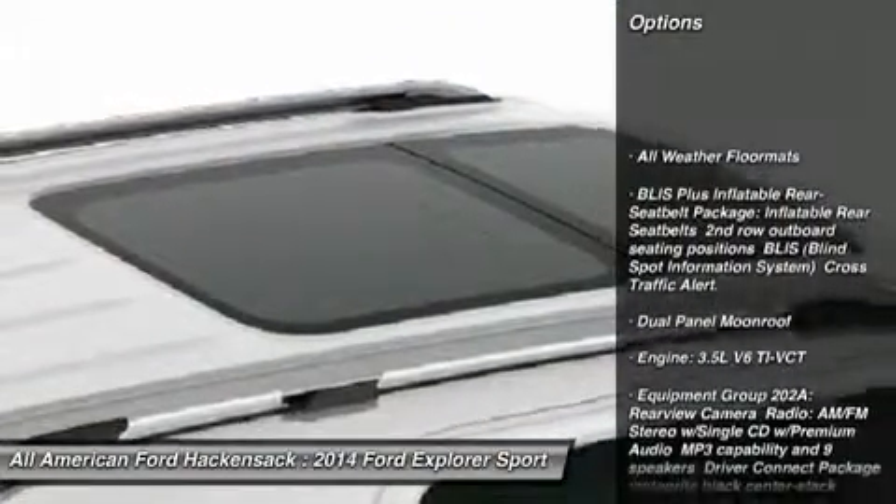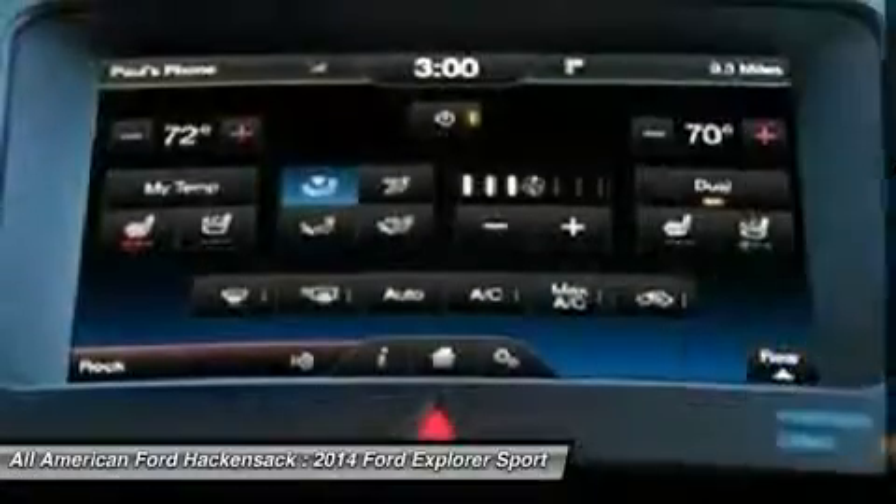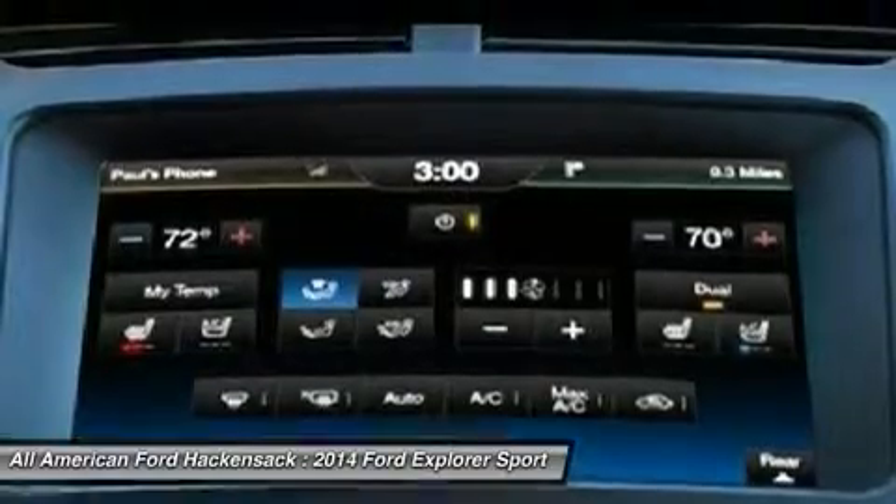Steering wheel audio controls, power passenger seat, power lift gate, anti-lock braking system, adjustable steering wheel, power steering, four-wheel drive.